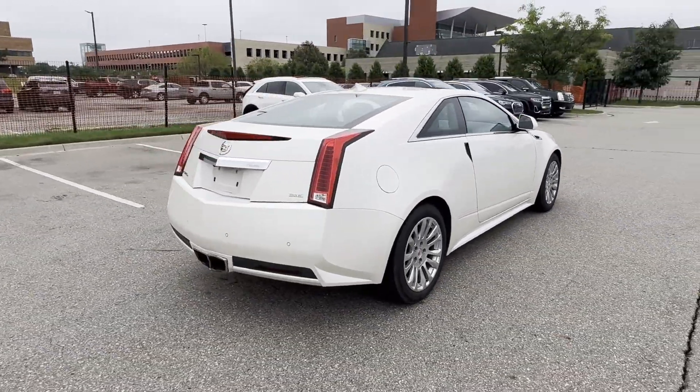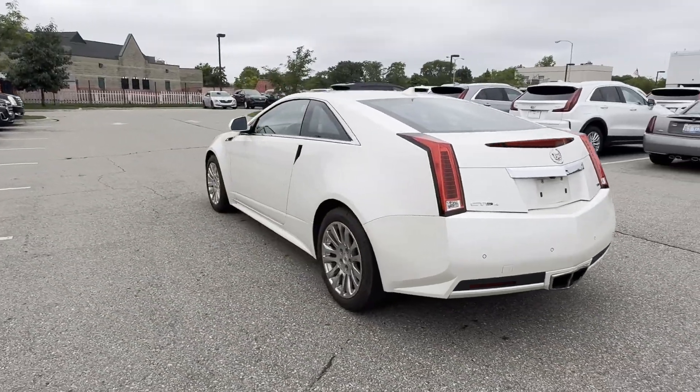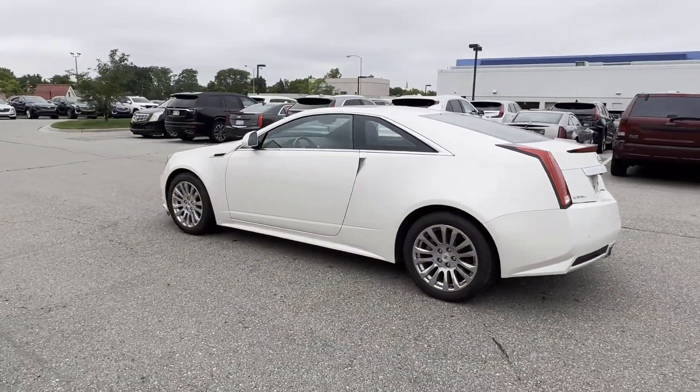Including satellite radio, navigation, premium sound system, multi-zone air conditioning, blind spot monitor, and all-wheel drive.